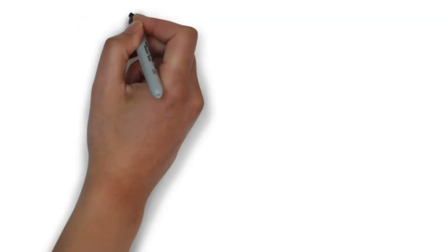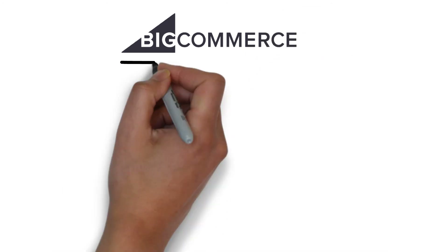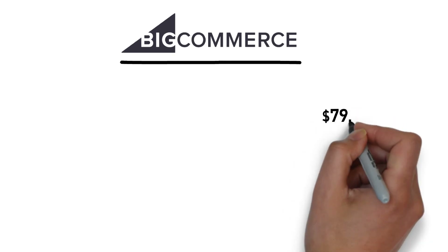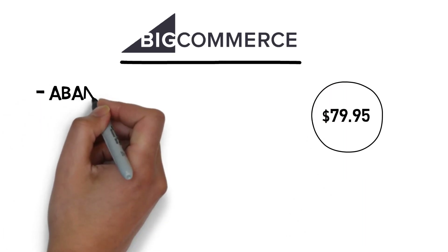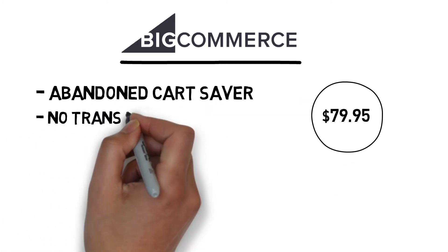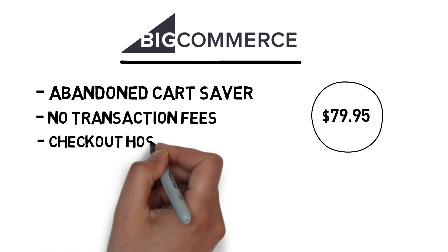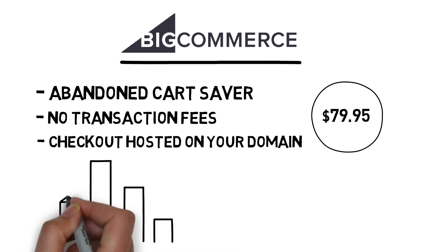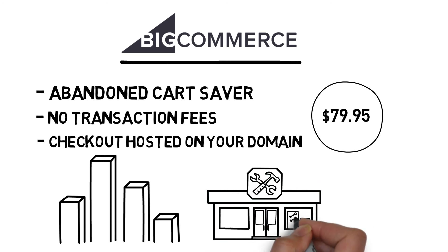Number three is BigCommerce. BigCommerce markets themselves as the cloud e-commerce platform for fast-growing brands. Their plus plan costs about $80 and comes with all standard features, including abandoned cart saver, no transaction fees, checkout hosted on your own domain, and more. BigCommerce also offers helpful analytics, marketing, and sales tools, and the best in-class SEO to give you all the tools that you need to grow your business in one place.